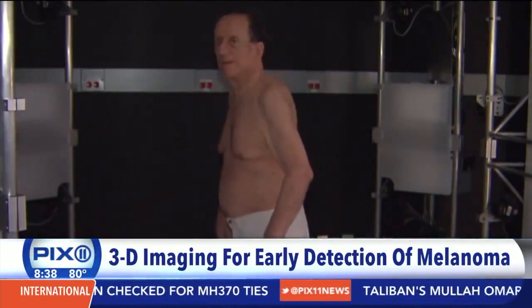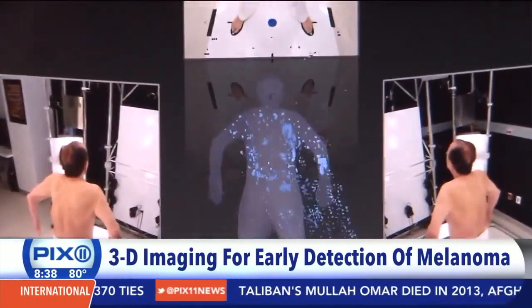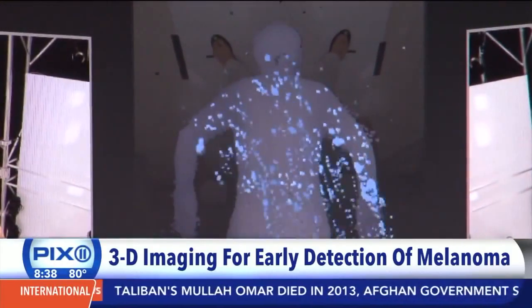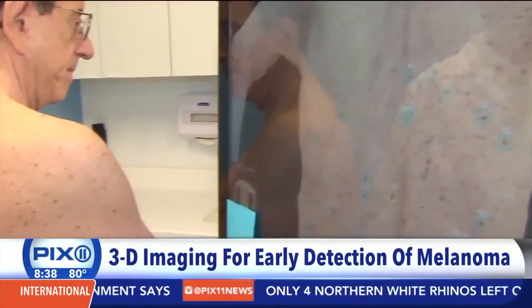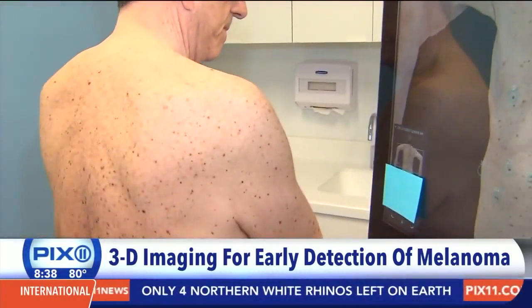And with that flash, 46 cameras go off at once to create a 3D image of you. These are patients who are at very high risk for developing melanoma who have lots of moles. And our goal is to make sure that we find any changing spot before it has the chance to become something that can kill them.